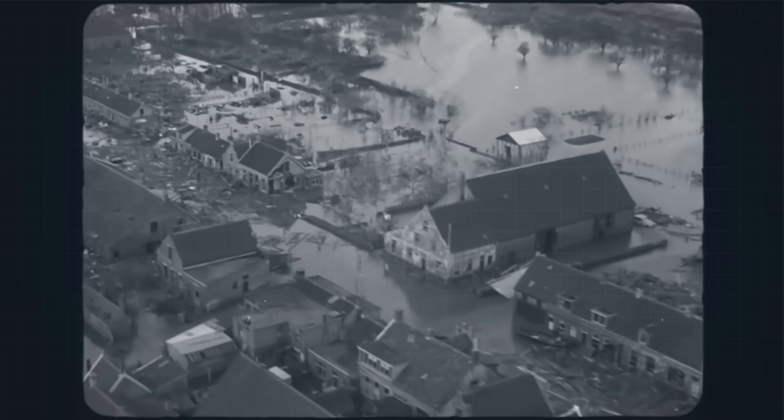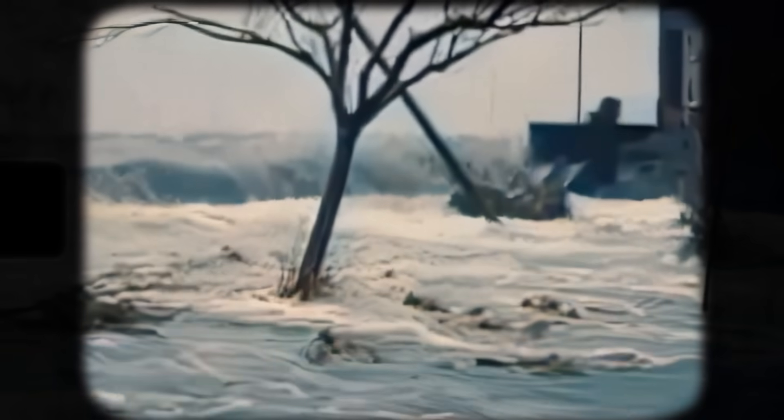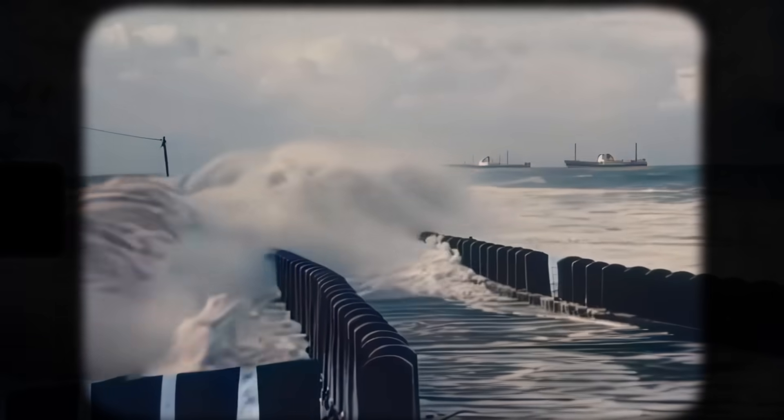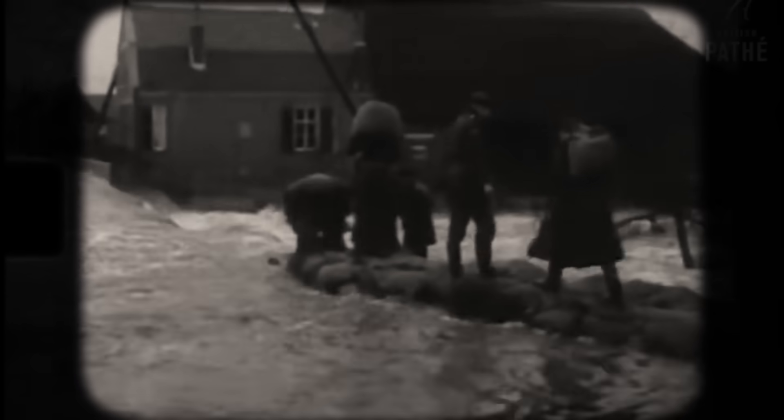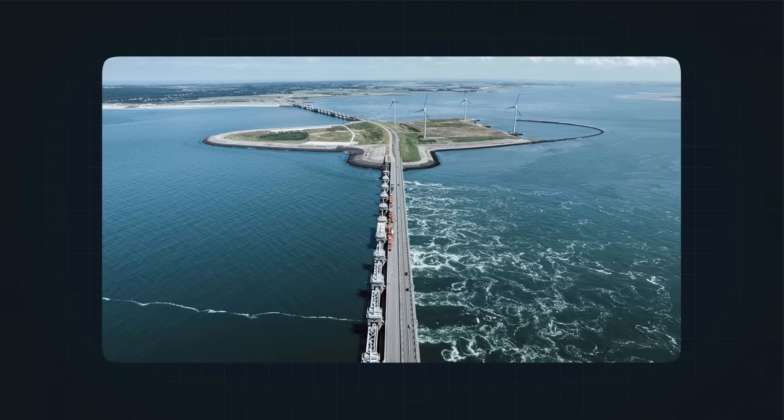Entire communities were swept away during a single night of chaos. But the flood that truly transformed Dutch water management came much later, in 1953. On the night of January 31, 1953, a severe windstorm in the North Sea combined with a high spring tide. The result was a perfect storm that overwhelmed dikes across the southwestern provinces. The sea surged over defenses that were never designed to handle such force. More than 1,800 people died. Over 47,000 buildings were damaged or destroyed. Hundreds of thousands of acres of farmland were flooded with salt water, ruining crops and soil for years. This disaster was not just a tragedy — it was a turning point. The government realized that traditional dikes alone were not enough, and the 1953 flood pushed the Netherlands into a completely new era of water management, one that would lead to some of the largest and most sophisticated flood defense projects the world has ever seen.